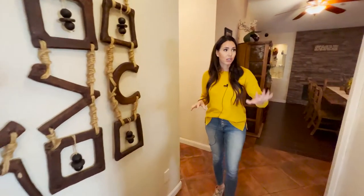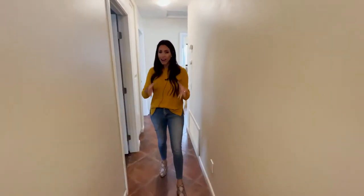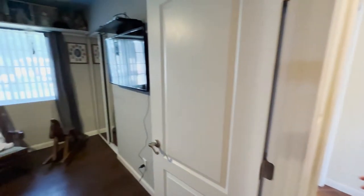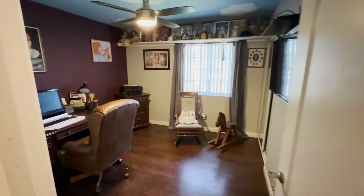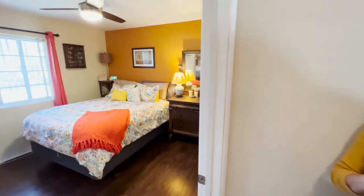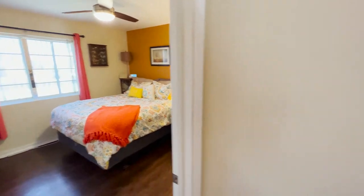This home has tons of storage throughout — you'll see little different areas with doors, linen closets, and coat closets. There are three bedrooms. The first bedroom is currently being used as an office but it does have a closet. It's got custom paint, and every bedroom has ceiling fans, high baseboards that match the rest of the house, and vinyl flooring instead of tile.